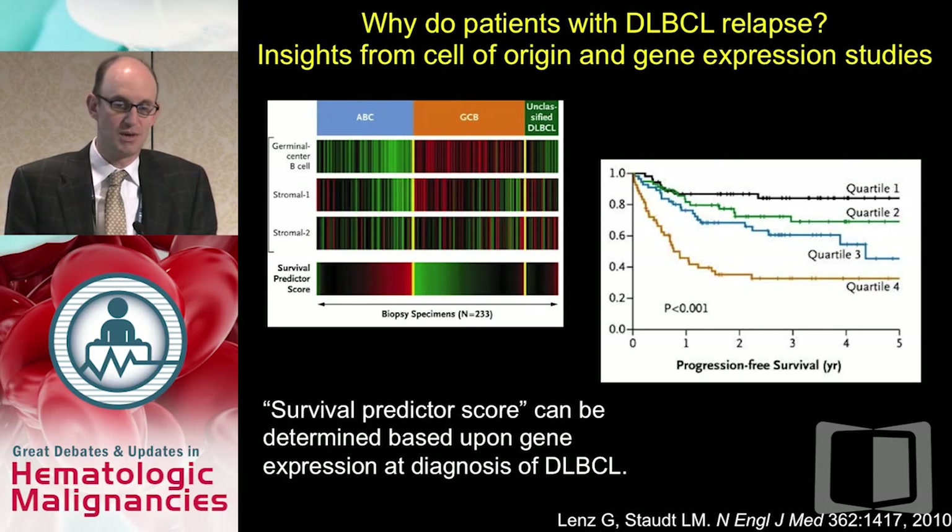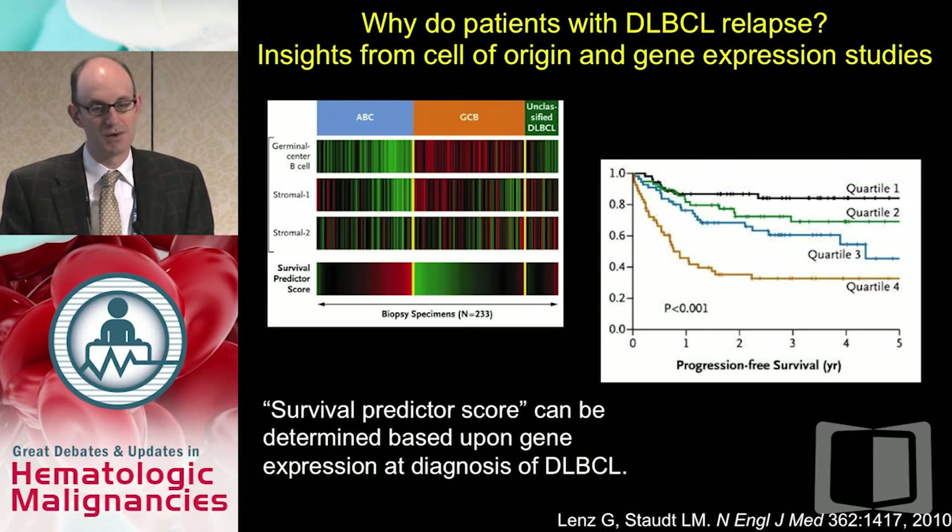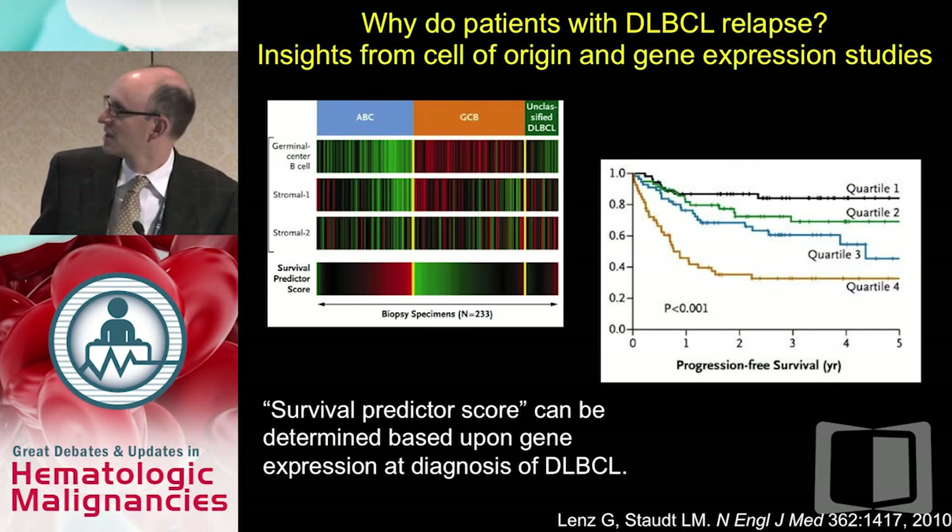There are also a number of other ways that large-cell lymphoma can be divided genetically. Using cell of origin — ABC-GCB divisions or other gene expression profile signatures like stromal-1 and stromal-2 — you can similarly divide patients into those who do well and those who do less well. I'm not going to spend much time on this because it's the subject of the next debate.